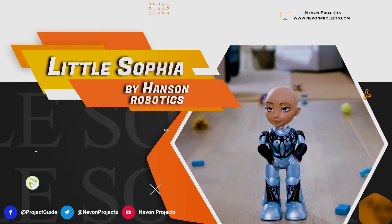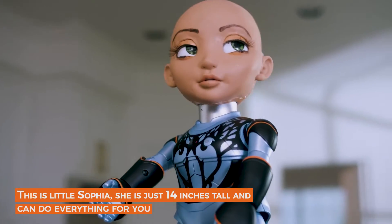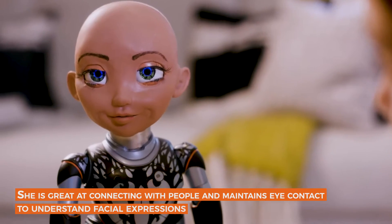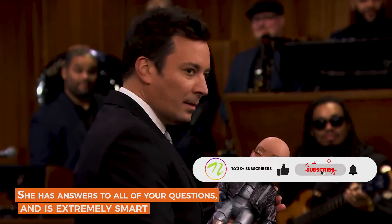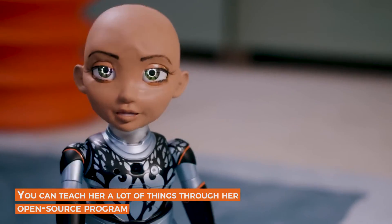Little Sophia by Hanson Robotics. This is Little Sophia — she's just 14 inches tall and can do everything for you. She's great at connecting with people and maintains eye contact to understand your facial expressions. She has answers to all of your questions and is extremely smart. You can teach her a lot of things through her open source program.